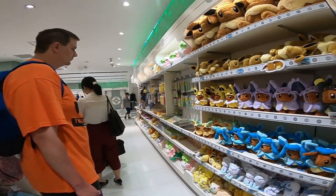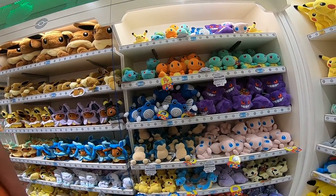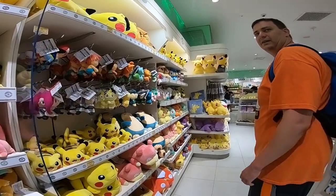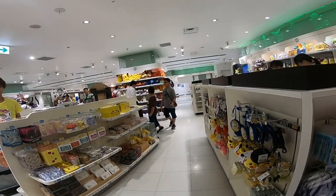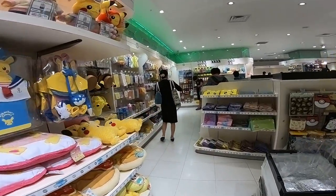You might buy that Eevee hat. It's probably going to be the only thing I'd buy here though. I can't think straight right now because my body's hurting like crazy from the sunburn.